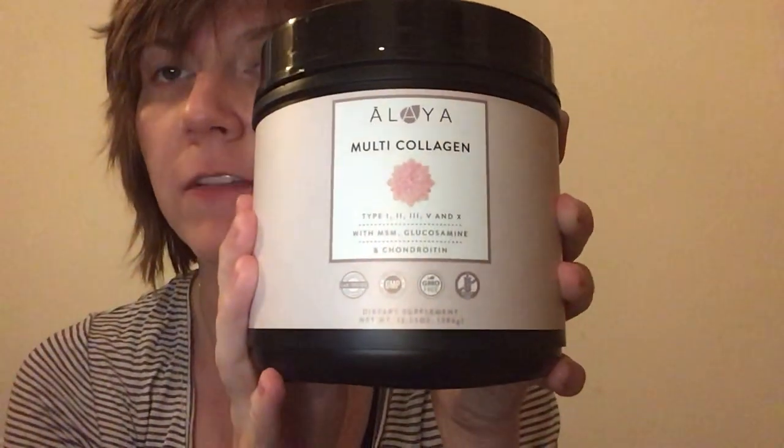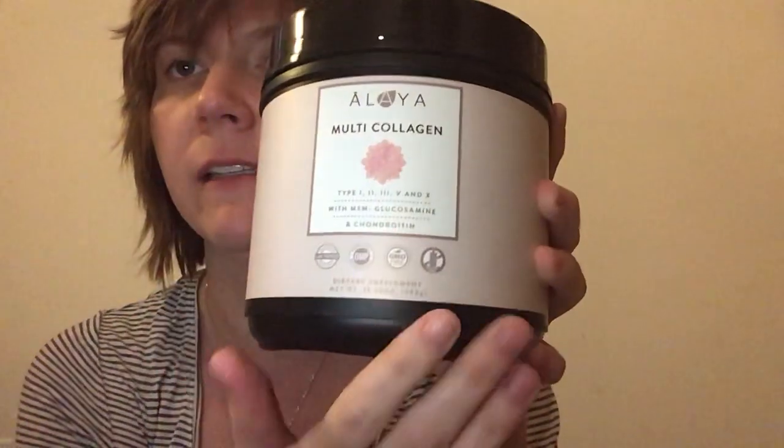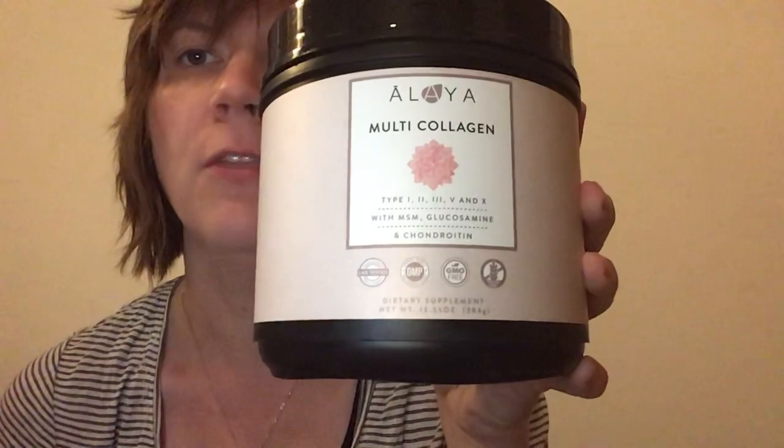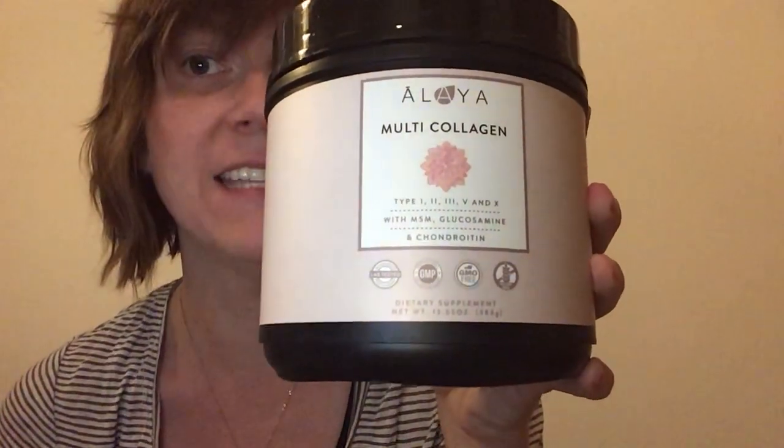Then I add a scoop of this into my coffee — I've already done it because I just wanted it to be ready. That is the Land Natural Multi-Collagen Types 1, 2, 3, 4, and 10, and it has MSM, glucosamine, and chondroitin.